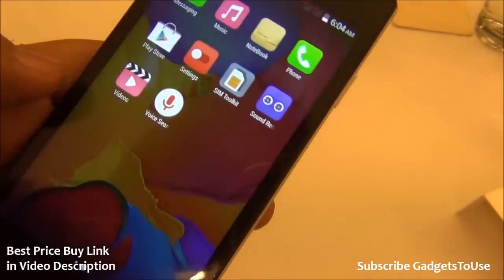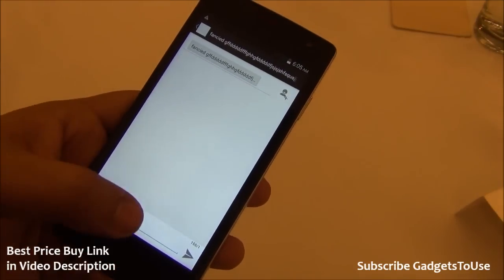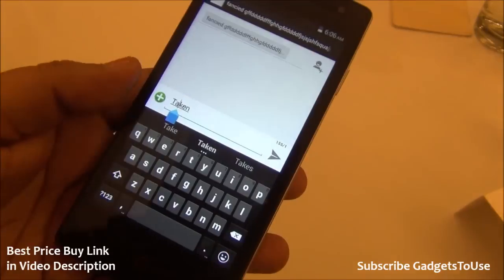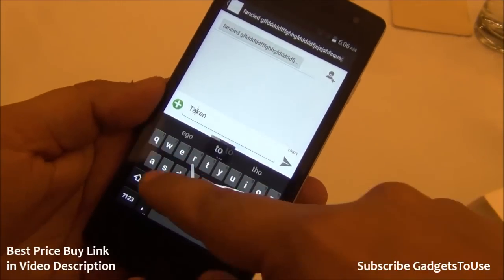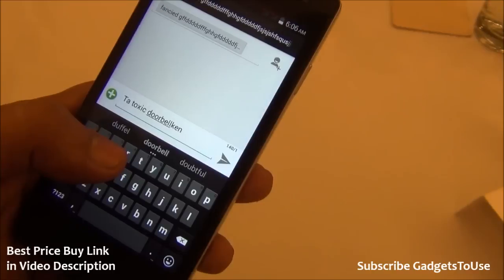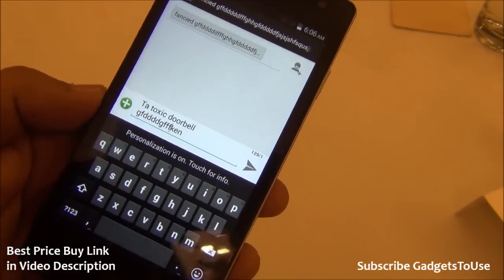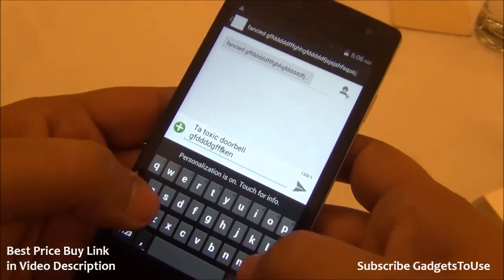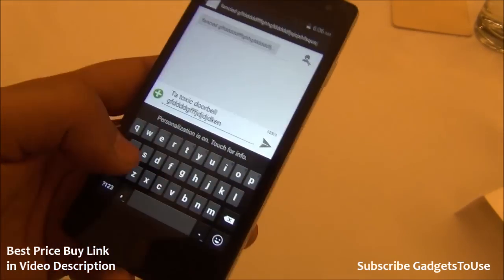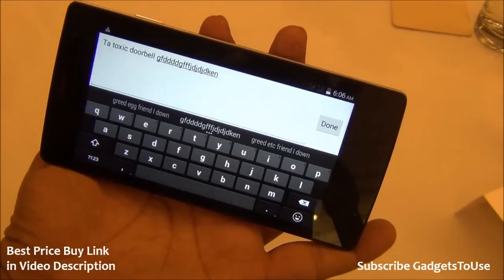The messaging application interface is stock Android. You can type easily using the virtual keyboard, which supports continuous swipe-to-type input. The keyboard gives word suggestions at the top and pops up the key you press for better accuracy. The keys are well-separated for easy identification. However, for users with thick fingers, portrait mode typing on a 4.5-inch display may be a challenge — landscape mode is always an alternative.